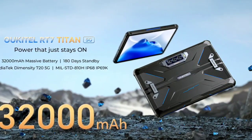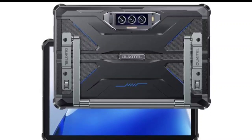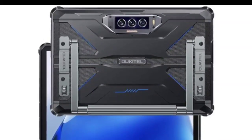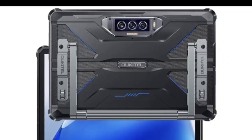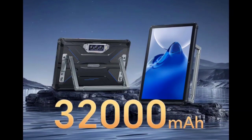The tablet is powered by a MediaTek Dimensity 720 processor and 12 gigabytes of RAM, making it fast and responsive. It has 256 gigabytes of storage, which can be expanded up to one terabyte with a microSD card.